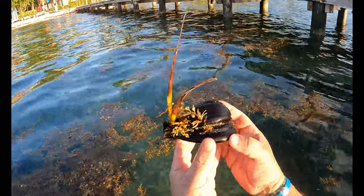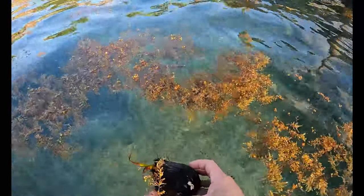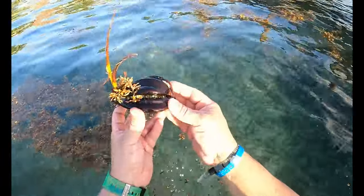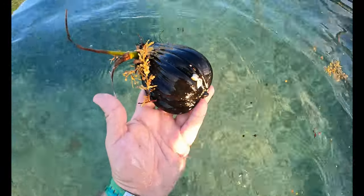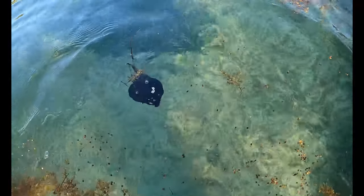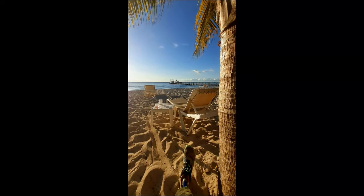Along with random bits of aquatic weed floating by, there are these little coconuts with small sprouts coming out of them. It's neat to watch them float by — they'll eventually land on an island and grow into a coconut tree to reproduce.